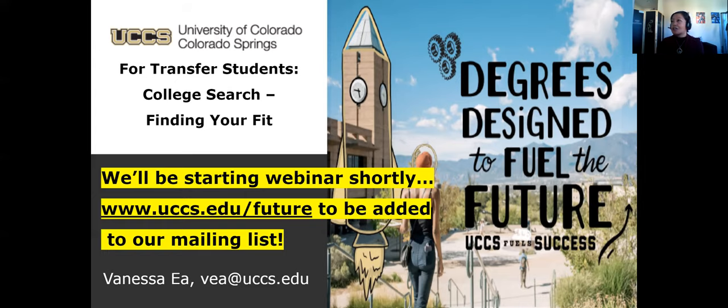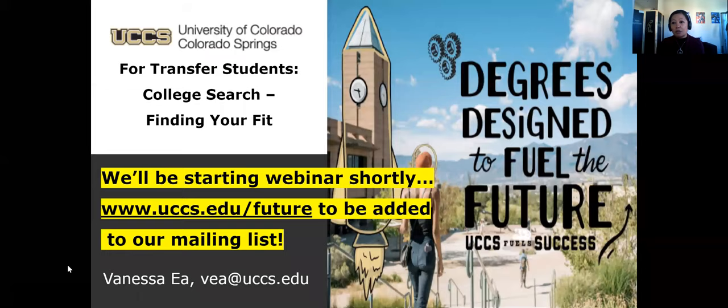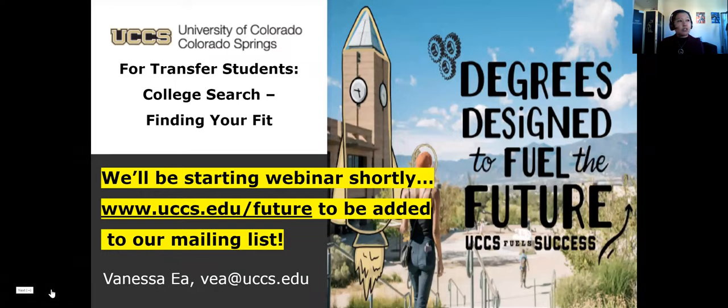The format we are using today is Zoom webinar, which means you can hear me and see me, but we can't hear or see you. Notice on your menu bar there is a question and answer button that you are more than welcome to use throughout the presentation. My colleague will be able to answer questions if I don't see them first — you won't be interrupting me if you use that. We will also push out helpful links or emails to you via the chat button.